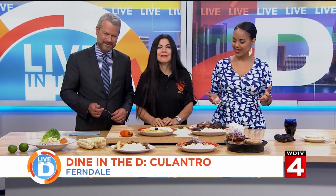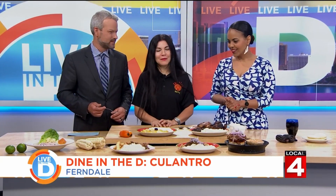Joining us today is Betty Shull, the owner of Coulantro. Thank you for being here. We were talking off camera about how I'm such a huge fan of Peruvian food, so we're so excited to have you. Let's talk about this spread you brought in.